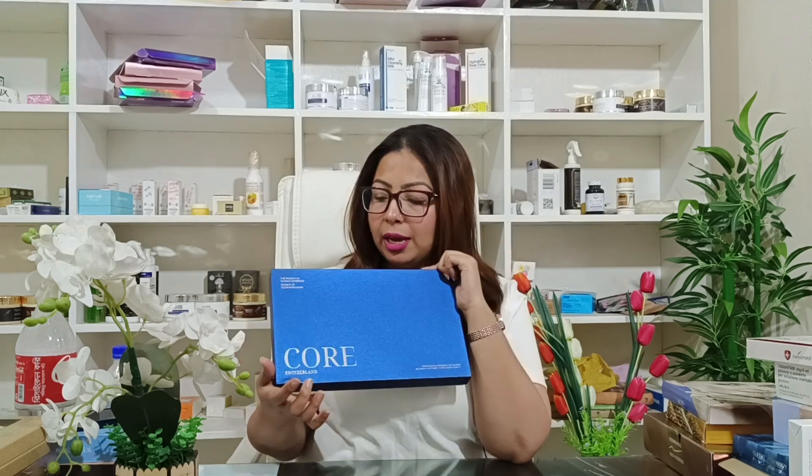This is the core brand of whitening injections. It is called Core Switzerland. The core brand of whitening injections is better. You can see the ingredients in this product. We have SLC-224-A5 inhibitors.